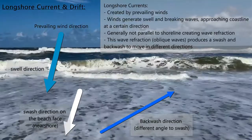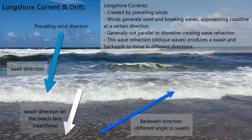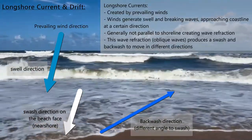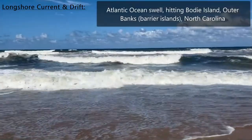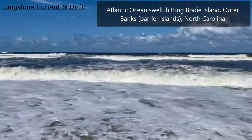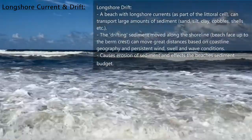We're here at the beautiful Bodie Island on the Outer Banks in North Carolina, a nice windy day, mid-August, a little storm off the coast, bringing this nice 2-3 foot, one and a half foot swell coming through, kind of blown out.